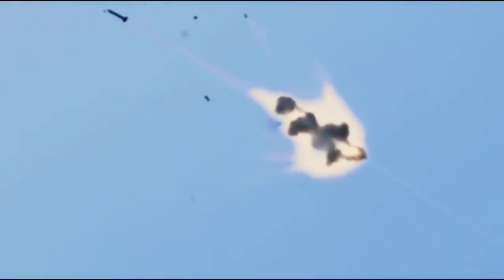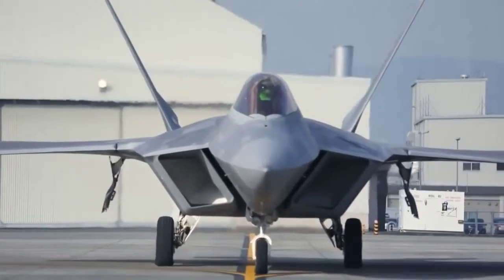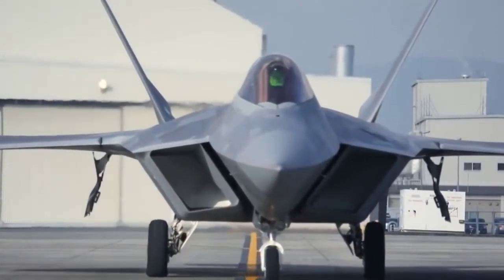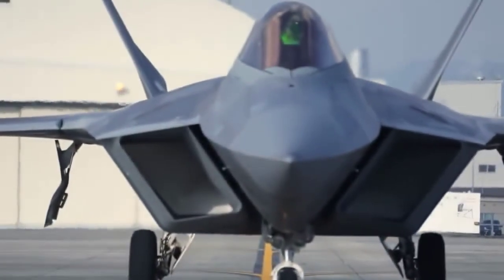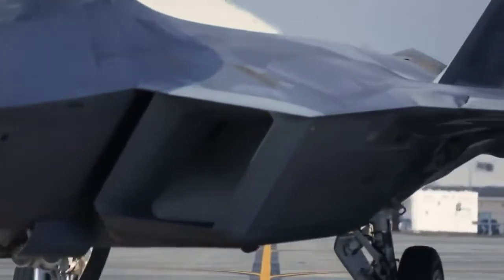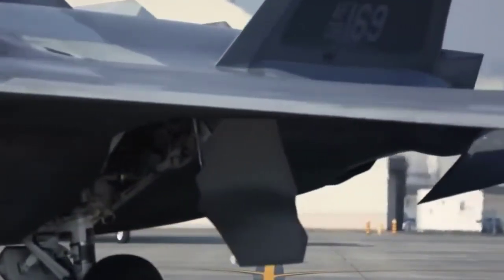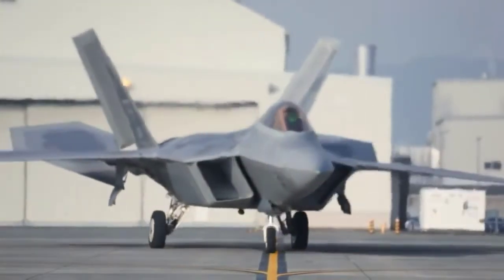The Air Force developed the F-22 in the 1980s and 1990s, and began work on the F-35 in the early 2000s. The F-22 uses the Intraflight Data Link, or IFDL, while the F-35 uses the Multifunctional Advanced Data Link, or MADL. The MADL system is also planned to be used on the B-21 Raider Stealth Bomber.